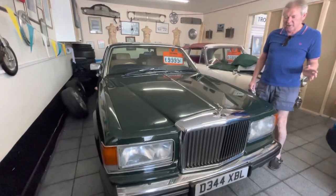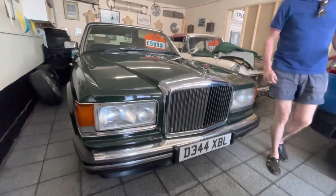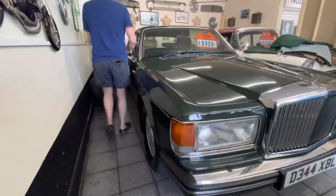This is a Bentley Mulsanne, and I'm fairly certain — no doubt some clever person will tell me — that it's the long wheelbase. So it's slightly longer; I don't think it's a lot longer, I think it's only about 7 inches.